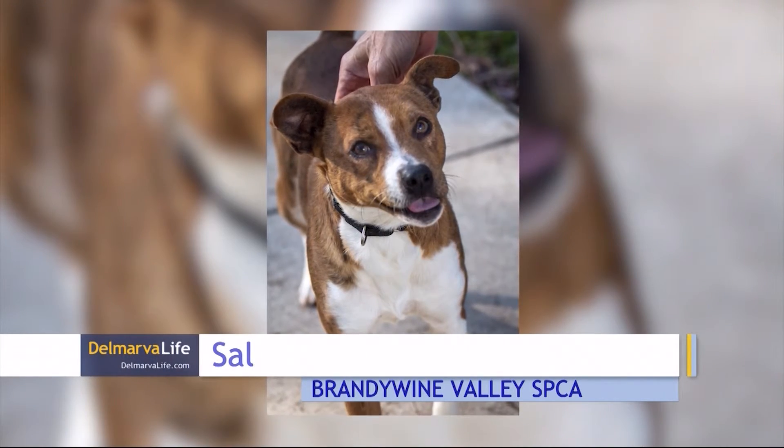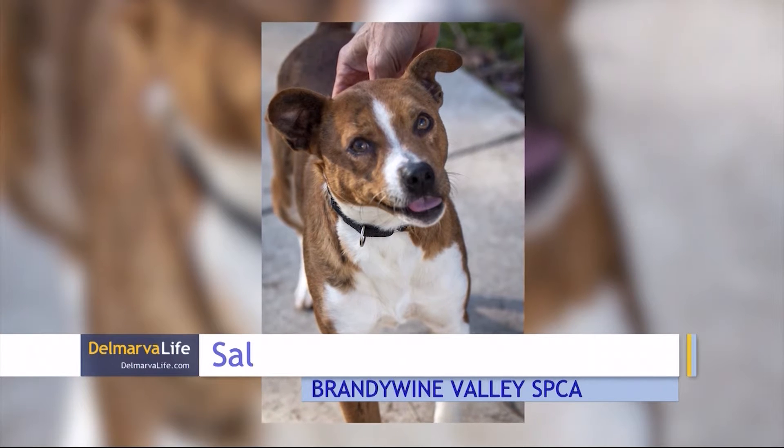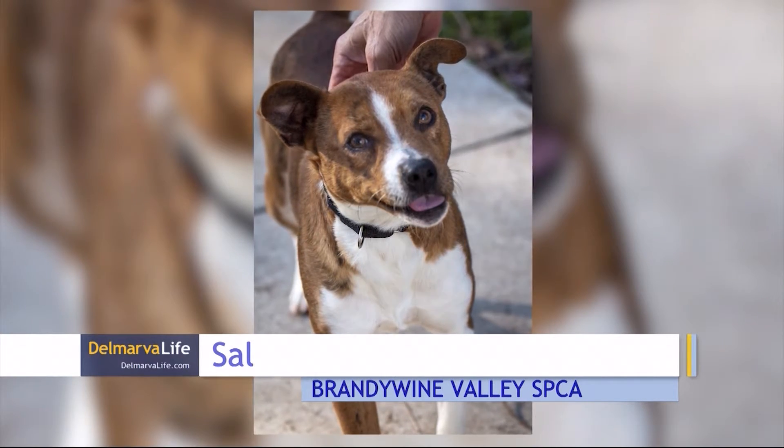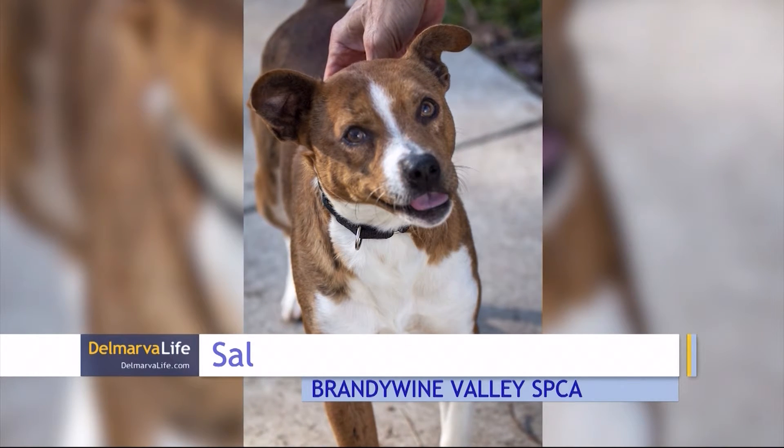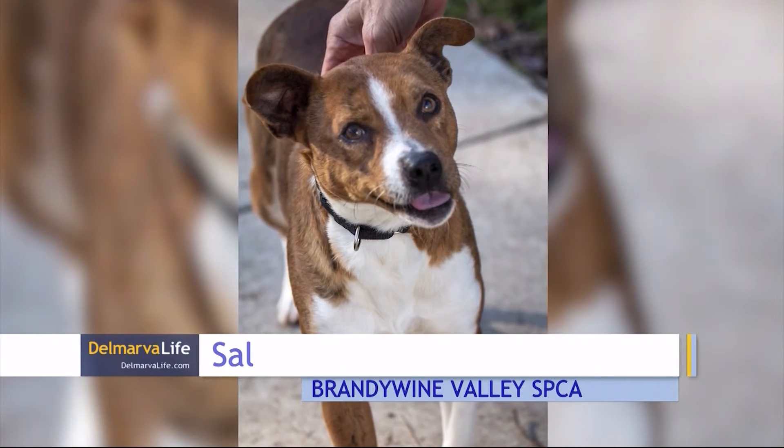This is Sal. Sal can't wait to be somebody's best friend and companion. This happy two-year-old enjoys spending time in your lap giving kisses. Sal has lived with another dog and he's done well with other dogs at the shelter. He would love to meet any children in your home.